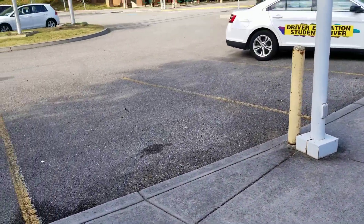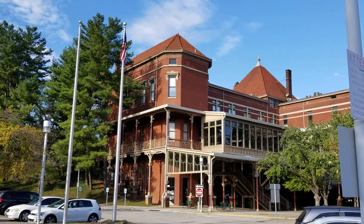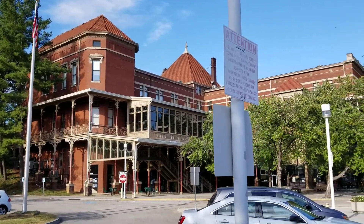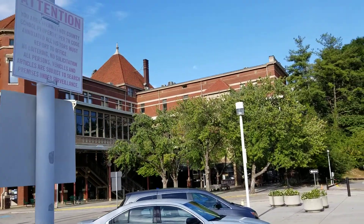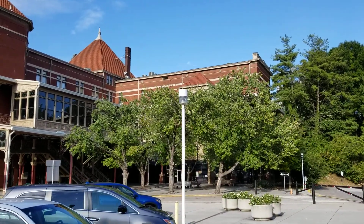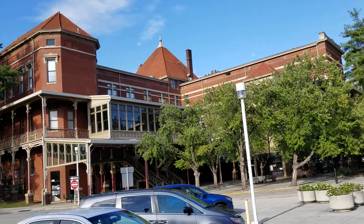We're at the L&M STEM Academy and we had to wait for the students to leave before they would let us film on the premises, so this is why the video is in parts. This is the backside of the building, so this is part two of the video.